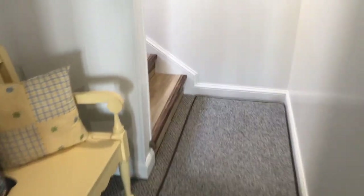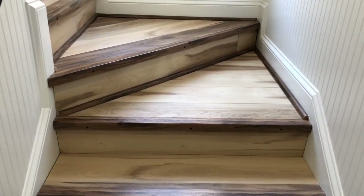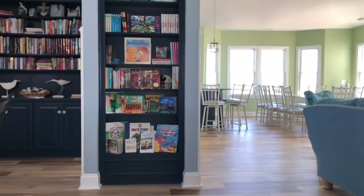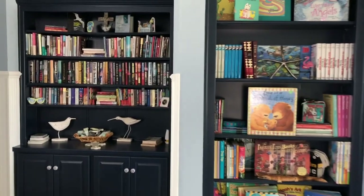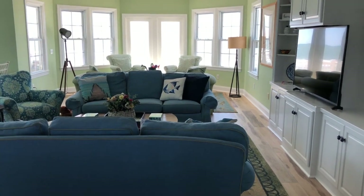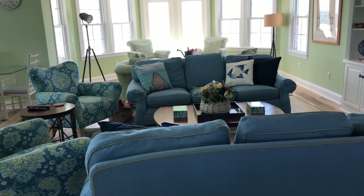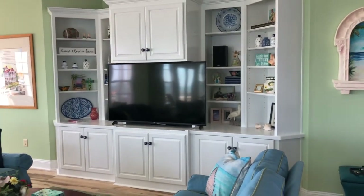Now let's head upstairs to the living area. Gorgeous new Luxwood flooring. At the top of the stairs you're greeted by bookshelves filled with books for the children and for the adults. Just to the right of the bookshelves is our first living room area with two couches and two chairs.